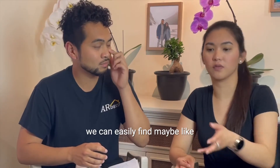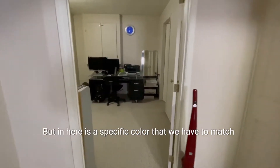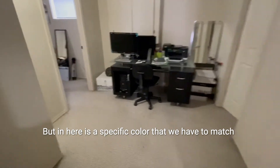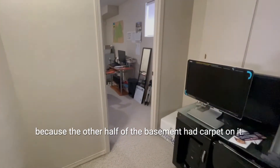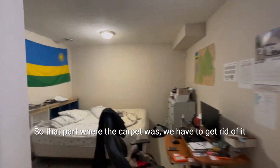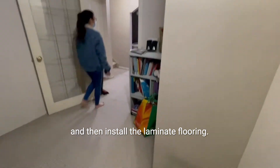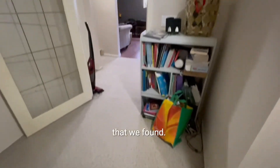Usually when finding flooring, we can easily find one in less than three days. But here there was a specific color we had to match because the other half of the basement had carpet on it. So that part where the carpet was, we had to get rid of it and install the laminate flooring that we found.